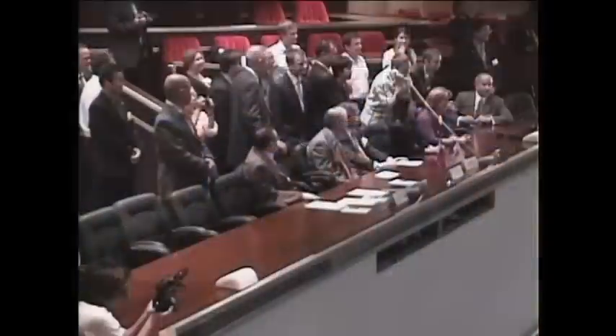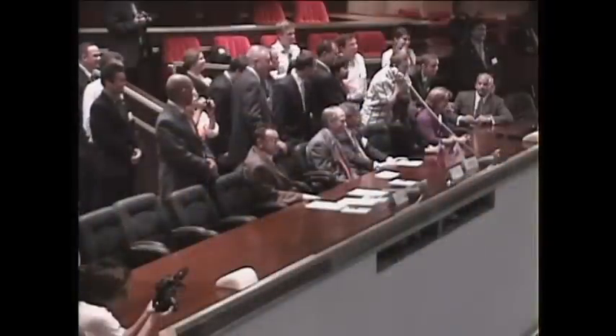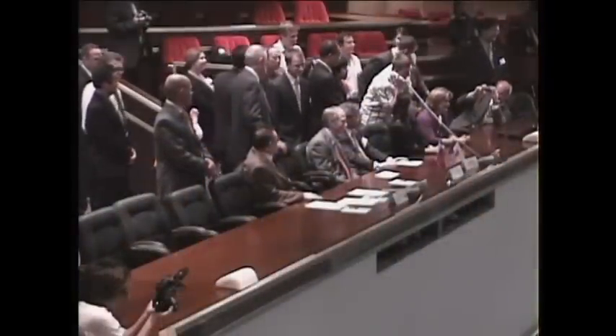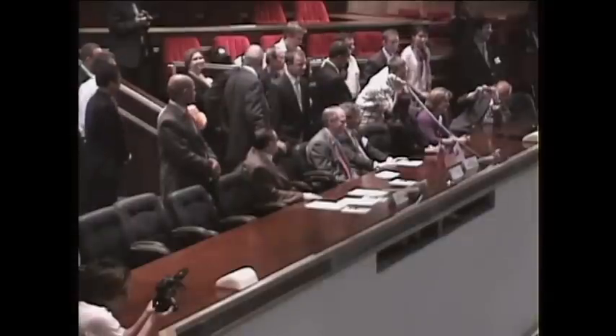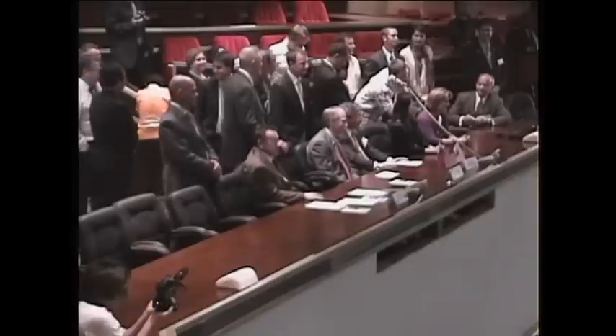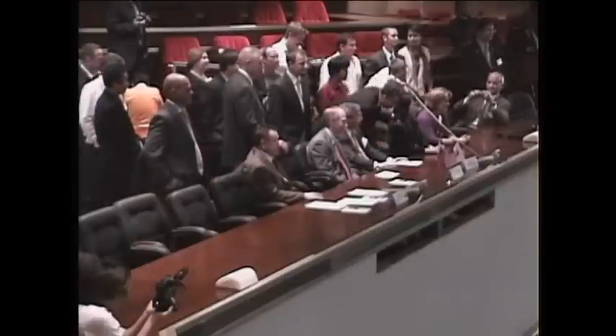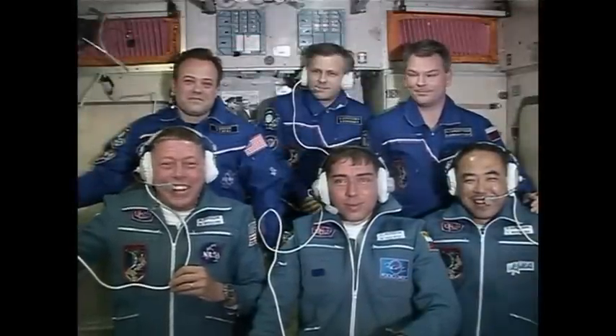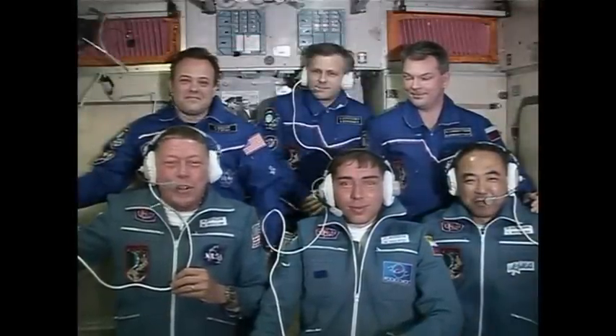Thanks, Mitch. This is one heck of a ride, buddy. Love you. Hey Dad, it's Kenny. That was a fantastic launch. The six months up there will pass in no time — I hope you have fun. Thanks, Kenny. Great talking to you, son. It will go by fast. I look forward to seeing you. I miss you already.